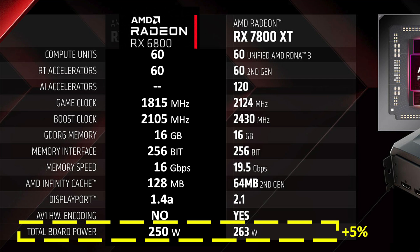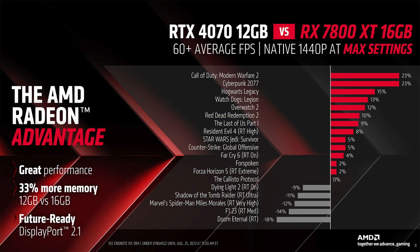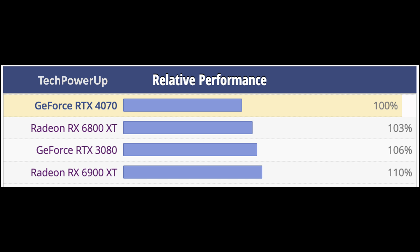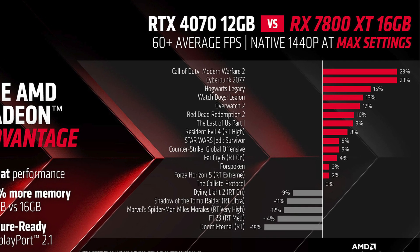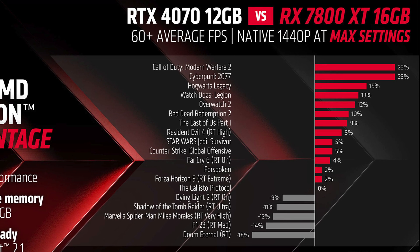Given the upgraded specs and that the RDNA 3 architecture is a few percent faster, I would conclude the performance range will be between a 6800 XT and a 6900 XT. AMD did provide a chart comparing the 7800 XT to the 4070 in AMD's selection of games. Removing the ray tracing games — since the 4070 is clearly ahead — the 7800 XT is 9% faster in rasterization. What is 9% faster than a 4070? A 6900 XT. These charts remind me of the 6700 XT announcement two years ago, so don't be surprised if in a 40-game benchmark the average drops closer to a 6800 XT.